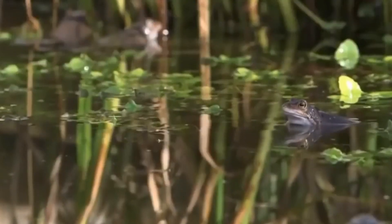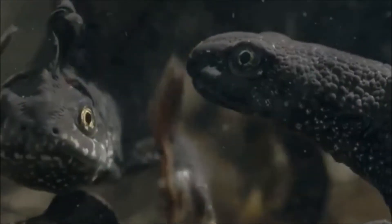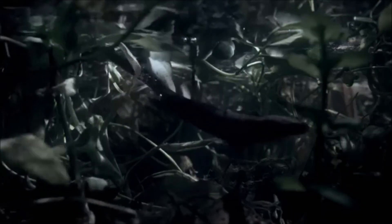New habitats created under this award-winning, evidence-based scheme have to be maintained and monitored for 25 years. The addition of new habitat and protection offered by legislation has the potential to reverse Great Crested Newt population decline and promote the species long into the future.